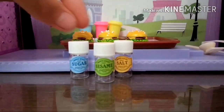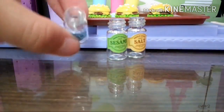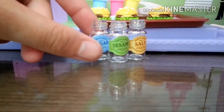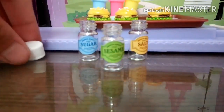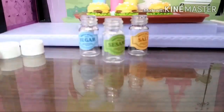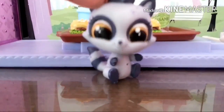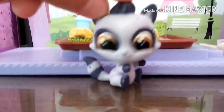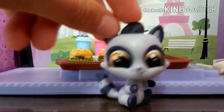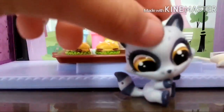You can actually open the lid — yep, you heard me right! You can open up the lid and actually put something inside to pretend like it's sugar, sesame, or salt. The lids go on and off like real bottles, which is really cool! I hope you guys enjoyed this video — sorry if it was kind of boring, I was trying my best! Don't forget to give a big thumbs up, comment down below, and if you're new to my channel, welcome! Hope you enjoyed — bye guys!